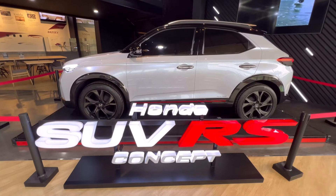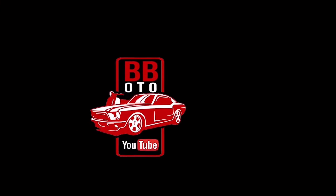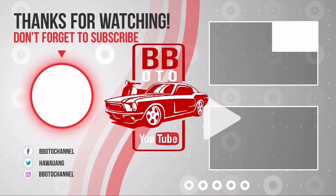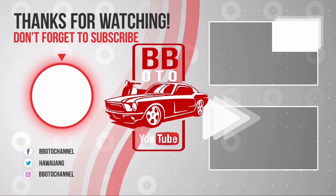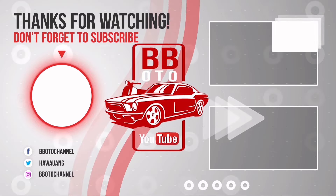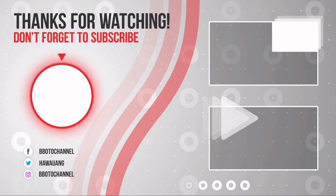Sebelumnya video singkat dari BB Auto mengenai Honda SUV RS Concept. Demikian video kali ini — teman-teman boleh klik like apabila suka dan share konten-konten lain. Dan juga komen mau di-request mobil apa atau ada masukan apa silahkan tulis saja di kolom komentar. Jangan lupa juga nonton video-video sebelumnya. Dan juga jangan lupa follow Instagram, Facebook, dan Twitter BB Auto. Jangan lupa subscribe. Sampai jumpa di video berikutnya.